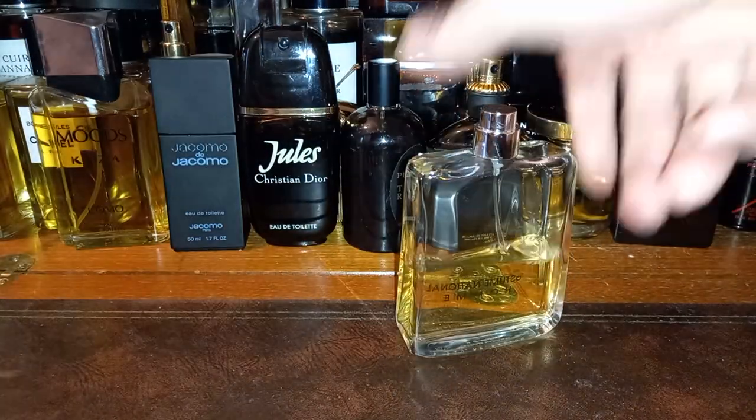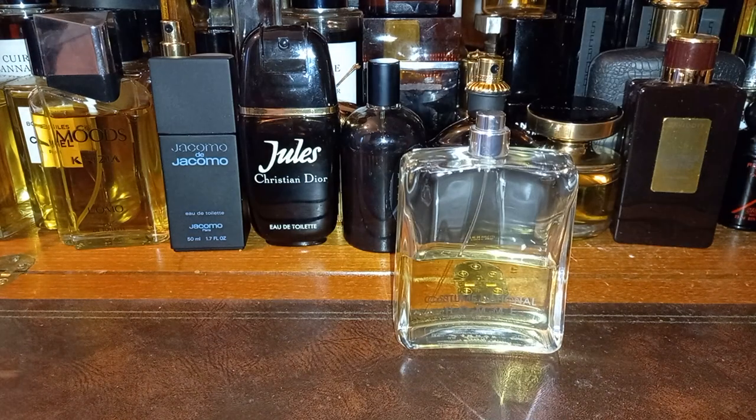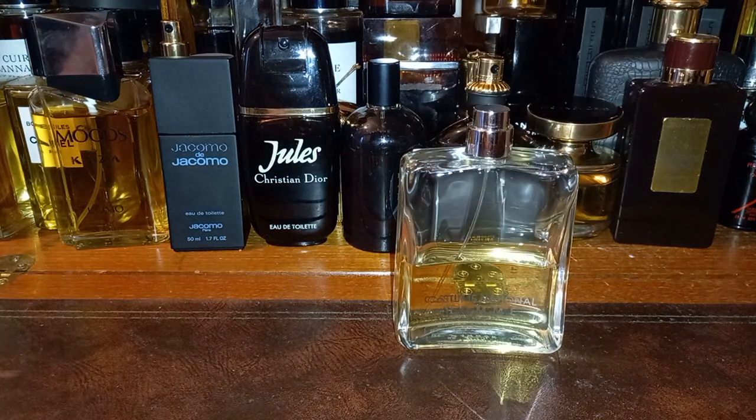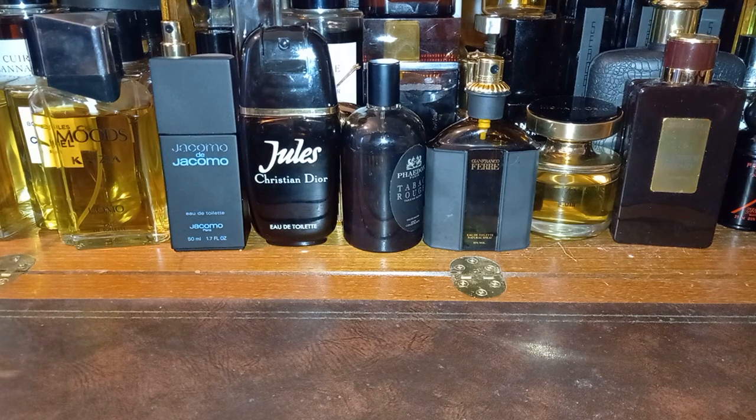I also backed up Costume National. I really like the juice — there are no more bottles and it's very hard to find. This is modern perfume done well. It's got a Tom Ford sort of vibe. It's really really good — signature scent sort of stuff. This is the kind of thing Tom Ford used to bring out before he started doing Bitter Peach and Fucking Fabulous, which frankly wasn't. He could have named almost any of his other fragrances Fucking Fabulous and it would have been fine.